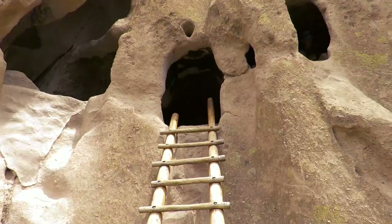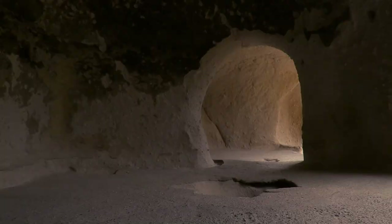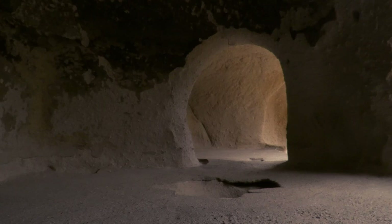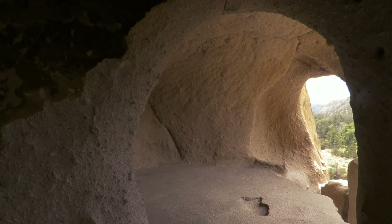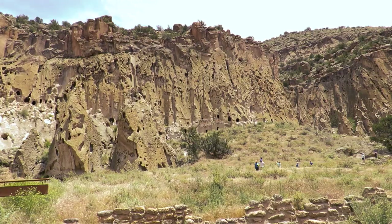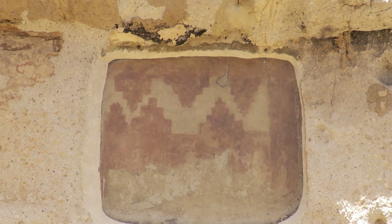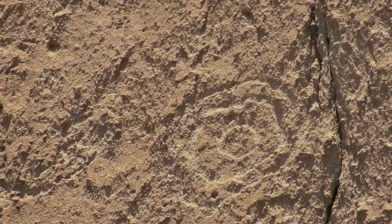We were climbing in them and exploring. You can definitely tell by the size of their doorways they were pretty small people. You can even still see several petroglyphs etched in the walls.